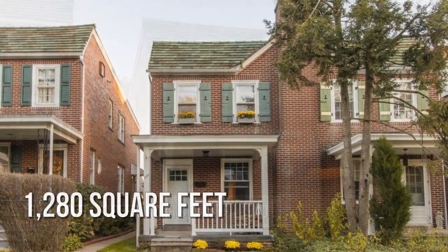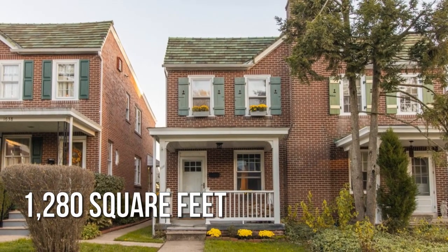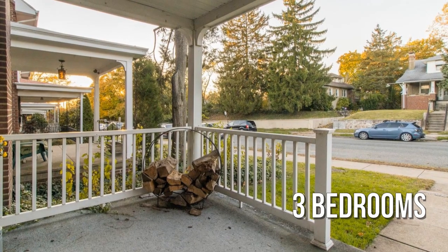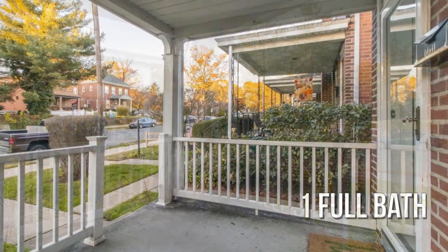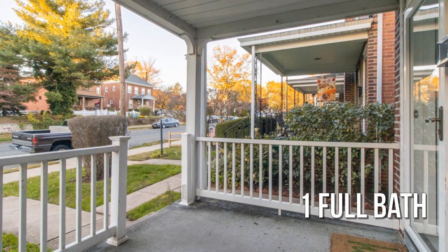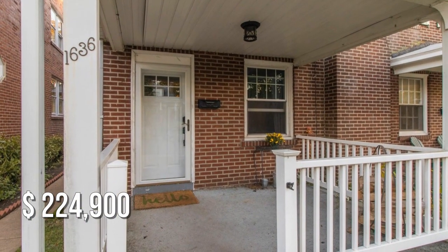This lovely property offers over 1,200 square feet of living space, featuring three bedrooms with one full bathroom. This property is currently listed for under $230,000.